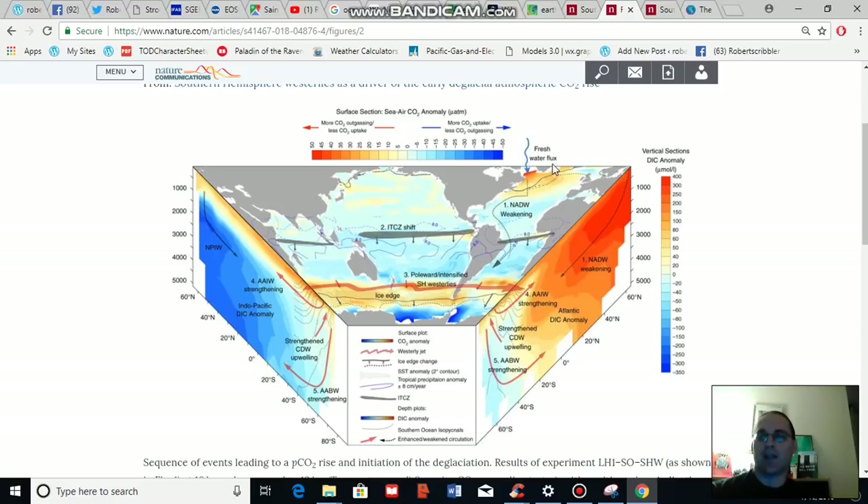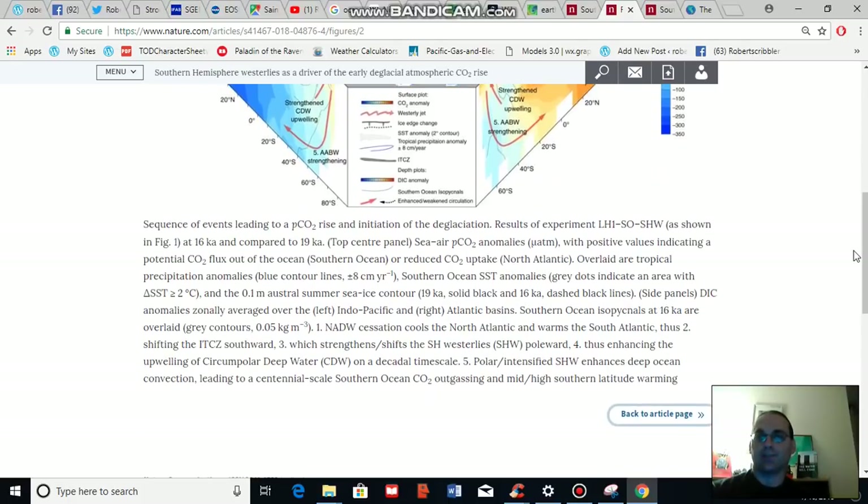What first happened is that because Greenland melt increased, there was a flux of cold, fresh water into the North Atlantic, which caused the North Atlantic deep ocean water formation to weaken. This flux also pushed the intertropical convergence zone southward, which pushed the southern hemisphere westerlies southward and increased their strength. In addition, as the North Atlantic deep water cessation cooled the North Atlantic, the South Atlantic warmed.